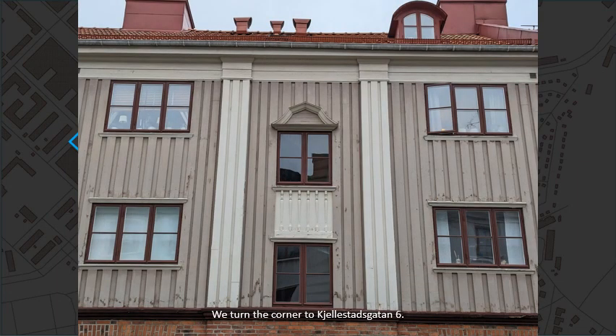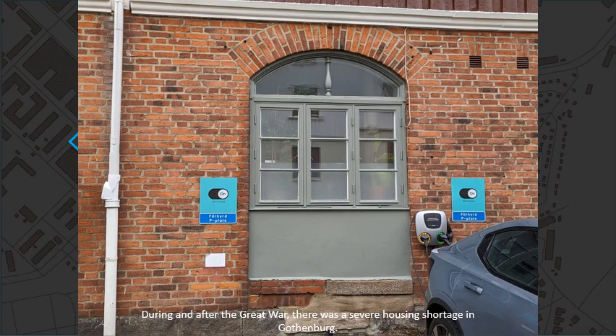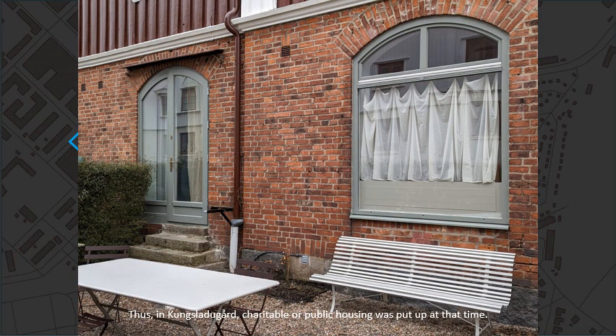We turn the corner to Källestadsgatan number six. During and after the Great War there was a severe housing shortage in Gothenburg. Thus in Kungsladegård, charitable or public housing was put up at that time.